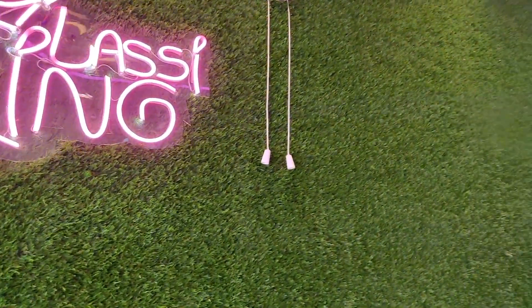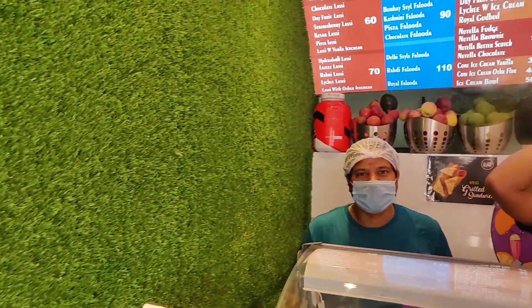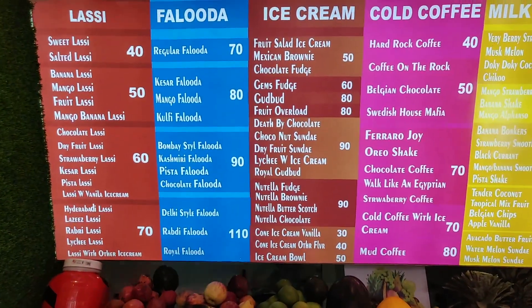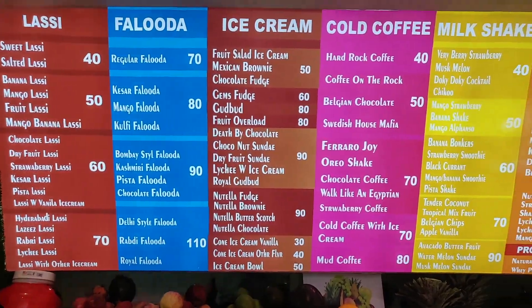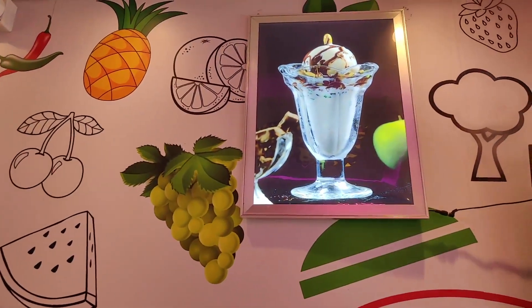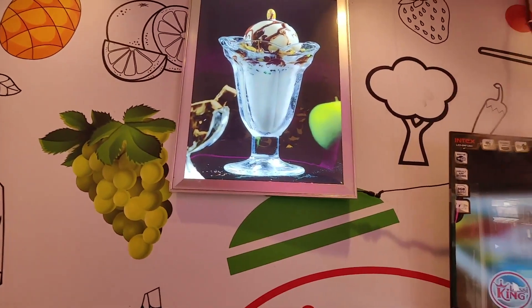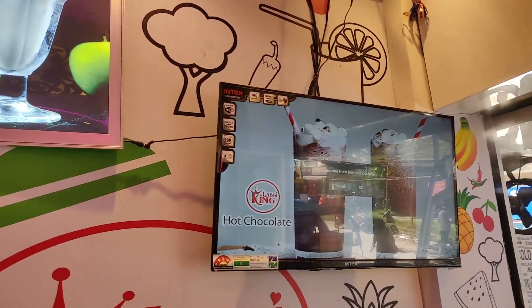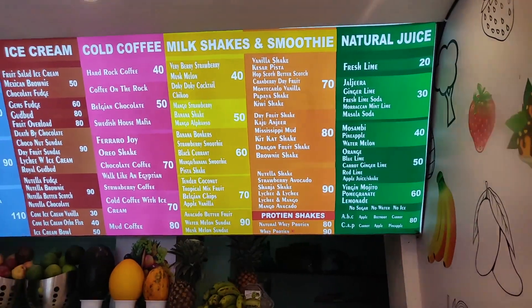This is the interior of Lassi King and you can see a board where they have listed all the items which are available. They actually serve a lot of drinks here. You can check the menu here along with the price.